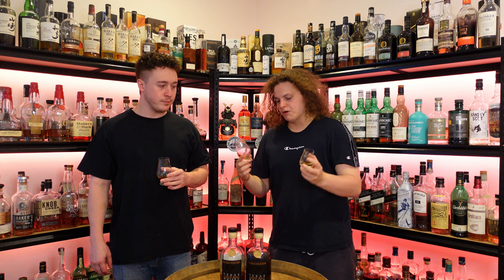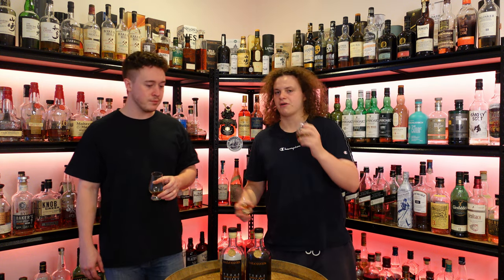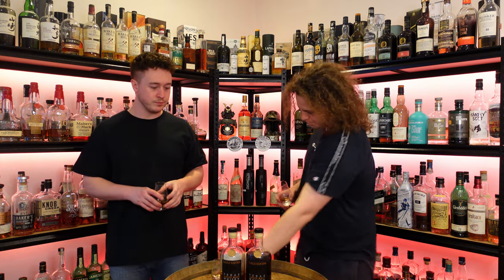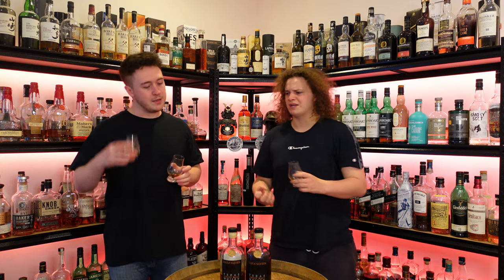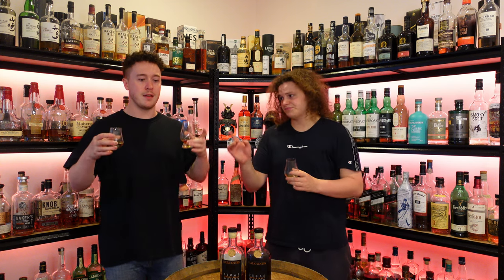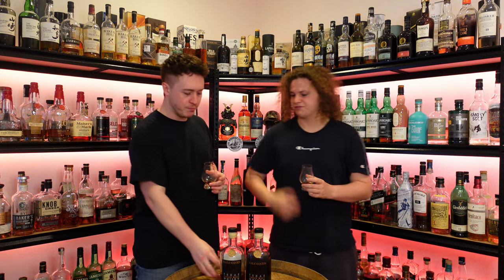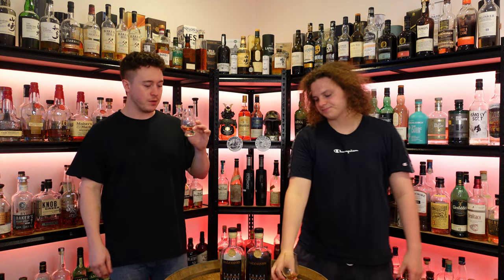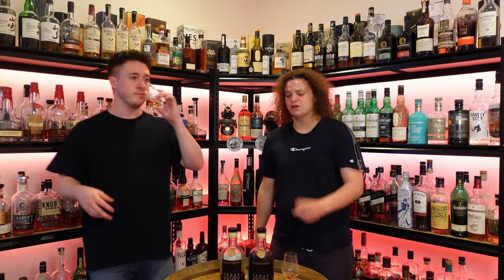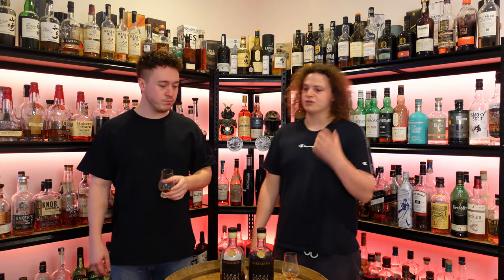They smell reasonably similar, but the American Oak has a lot more fruit — it's sweet, zesty, fresh. Way sweeter. It tastes not as dark — less caramelized, more fruity. When you follow it up with the European, the European's got a lot more wax in comparison, but it's a lot more dark and rich in sweetness. I prefer the European. So do I. Back to back. I mean, that's fantastic.